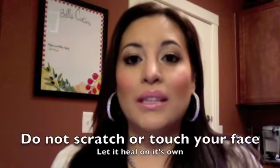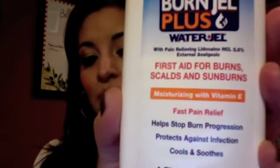The blisters went away within the first couple of days and then I was left with redness, bumpiness, and then came the peeling. I tried not to mess with it or scratch it. Since my skin was burning and itching so much and nothing was really relieving it, I got this gel — it's called Burn Gel Plus Water Jet. First aid for burns, scalds, and sunburns. Moisturizing with vitamin E, fast pain relief, helps stop burn progression, protects against infection, cools and soothes. This product is amazing — it basically numbed the whole area so I didn't feel the burning or the itching anymore. It really helped heal my skin.